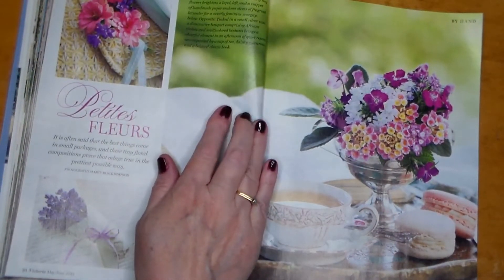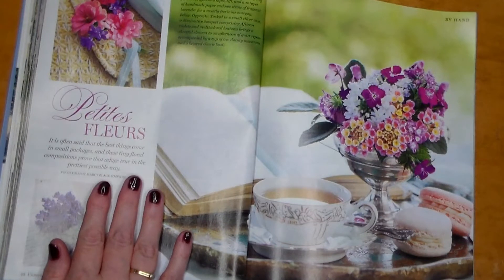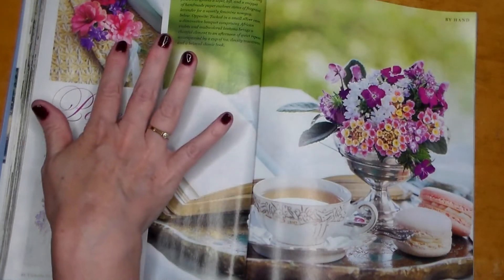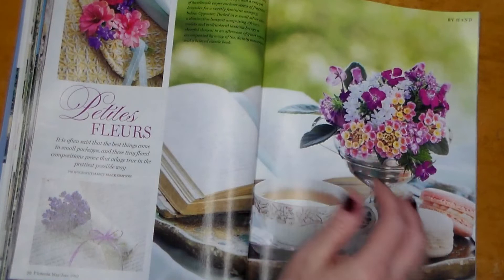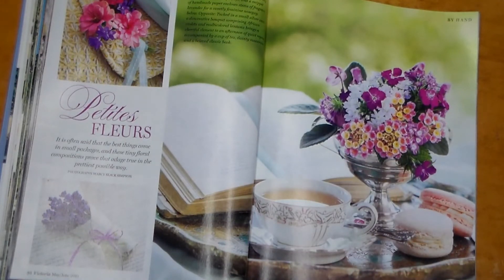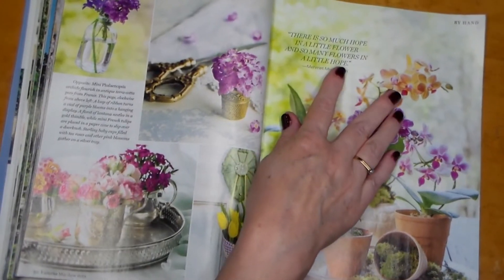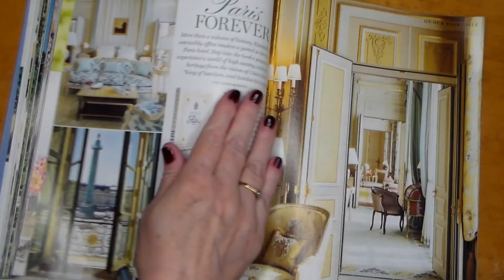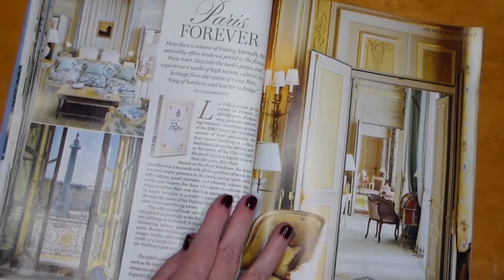Just so beautiful. Look at these flowers — oh my goodness! Petite Fleur — small flowers. It is often said that the best things come in small packages, and these tiny floral compositions prove the adage true in the prettiest possible way. So beautiful with all the purples and whites and the hint of yellow and the greenery. 'There is so much hope in a little flower and so many flowers in a little hope.' Paris Forever.